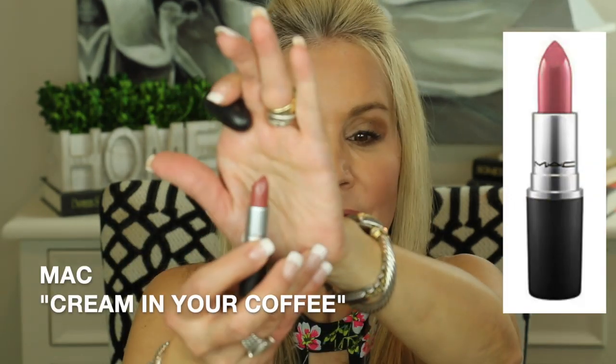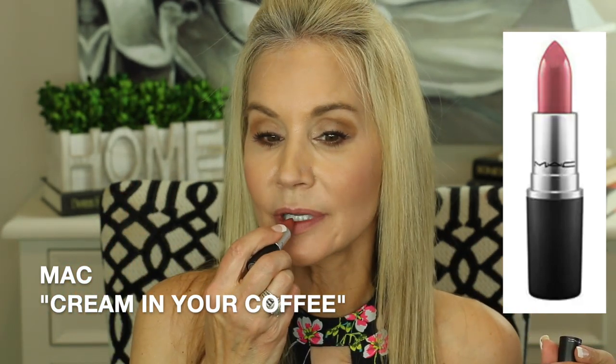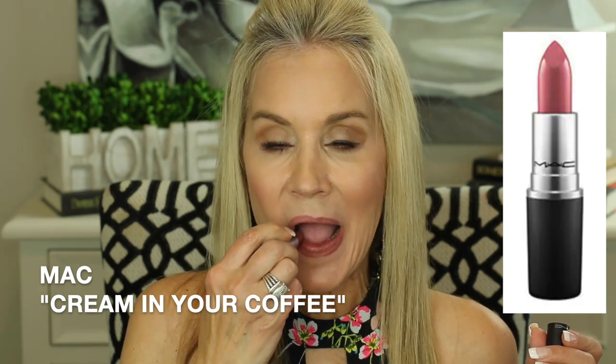My next fall luxury lipstick fave is again a MAC lipstick and it is in the color Cream in Your Coffee. Here it is — a beautiful kind of rosy brown. They call this a buildable cream formula. It's a little darker than the last one and they call this a semi-glossy finish. I'm starting to lean a little bit more away from the mattes. Beautiful darker richer fall tone.